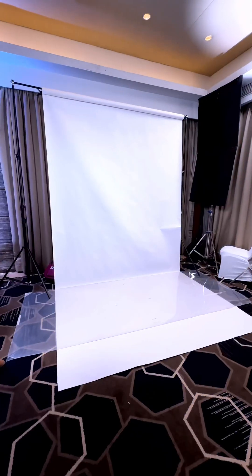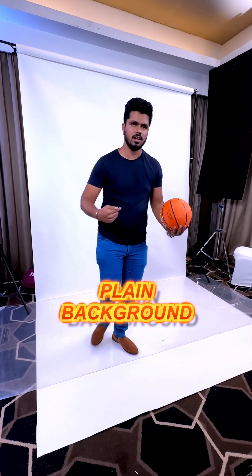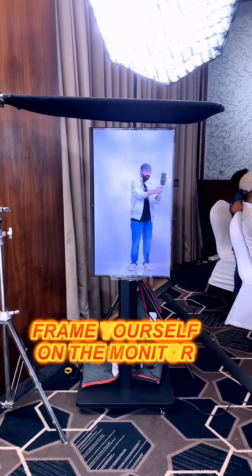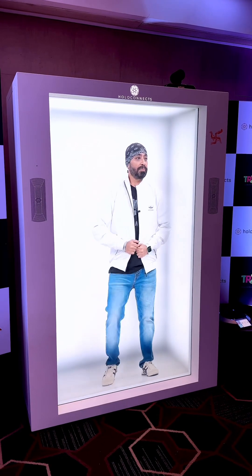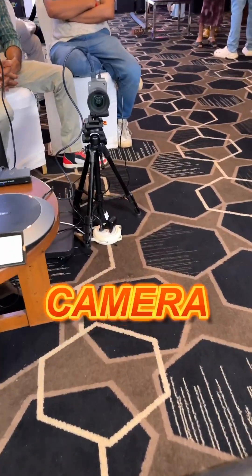So, how does this work? Well, first you need a black screen at the back, preferably white where you stand. Then you frame yourself perfectly in the monitor and make sure you stay in so everyone can see you perfectly inside the box. Then there's a camera that's recording you.